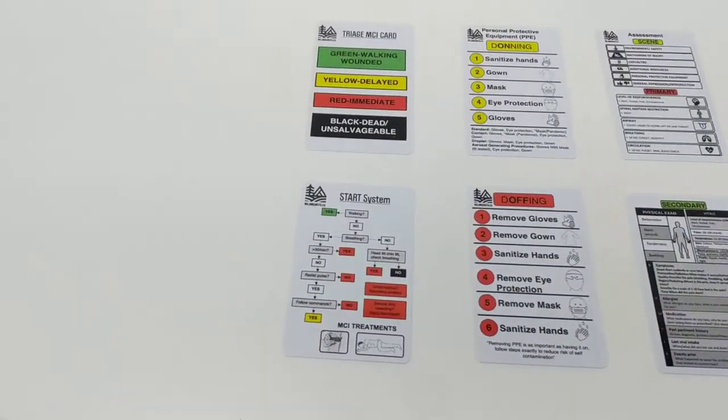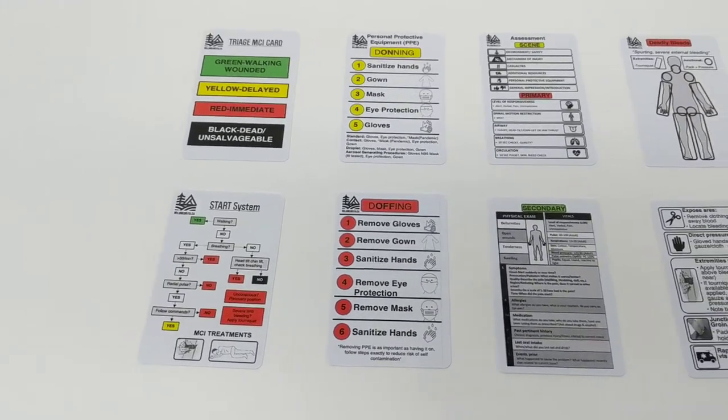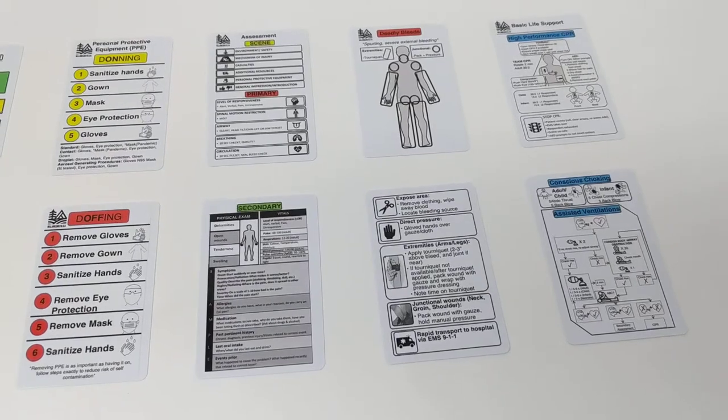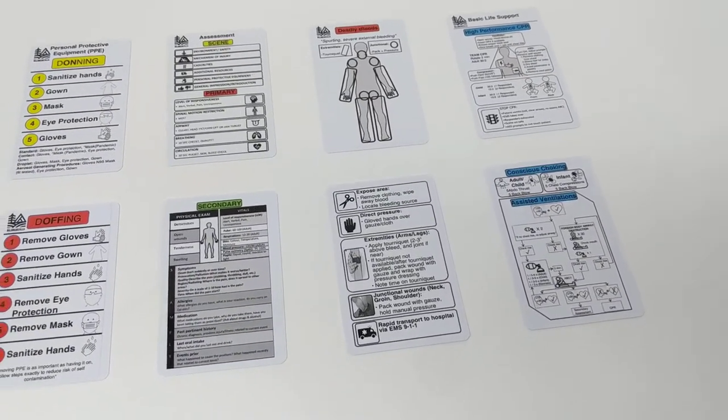These cards come with a triage card covering the START system, donning and doffing of PPE, assessment of the patient covering primary and secondary, deadly bleed treatment, and basic life support including CPR, choking, and assisted ventilations.